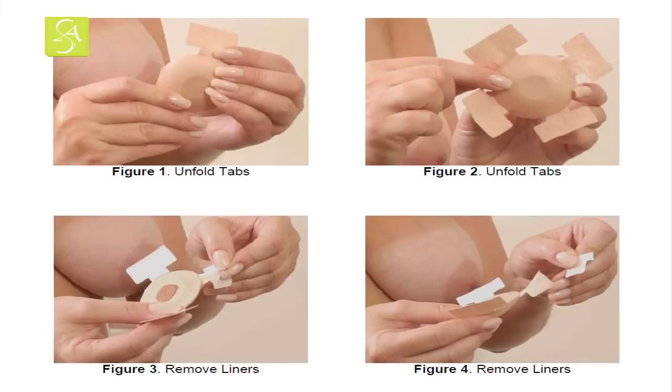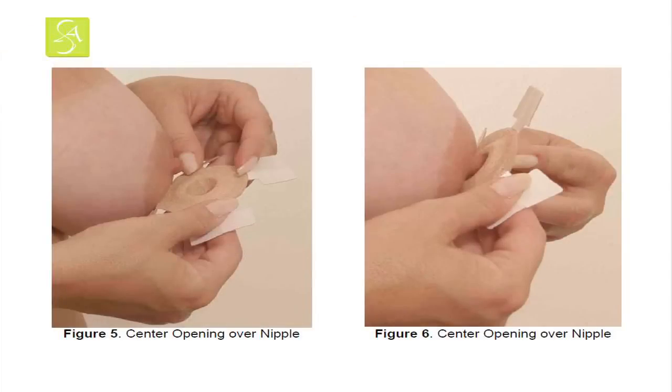To use a nipple guard, a patient would, as illustrated in the following figures, unfold and remove the liners from all four tabs of the device, then position the nipple in the opening at the bottom of the nipple guard so that the nipple is centered in and is completely covered by the device.